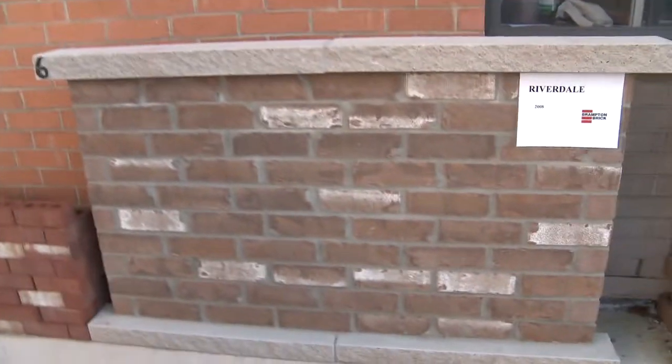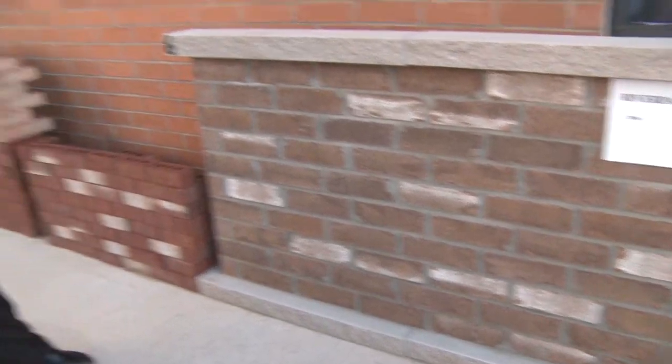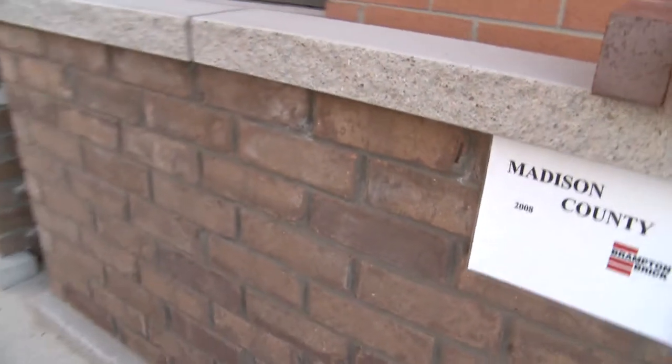Another new color that we came out with is the Riverdale, and you can see it right here. It's got that — for lack of a better word — hacked look to it that really gives it a classic look. And the other new color we have right here is Madison County.